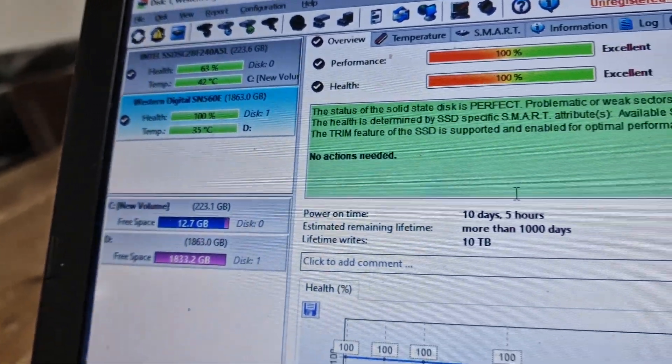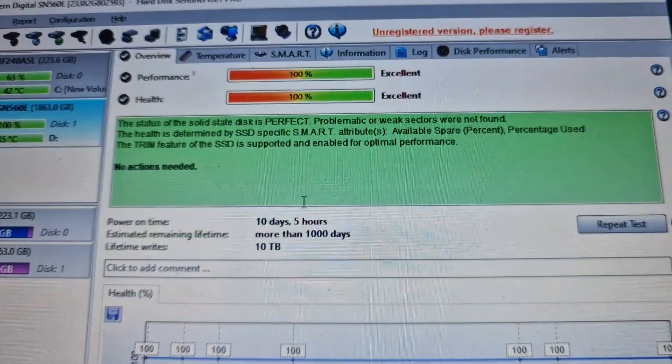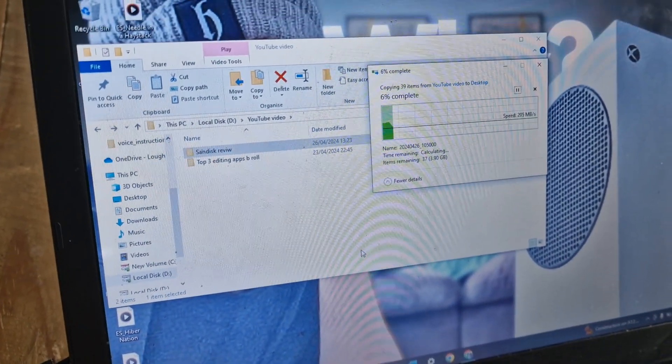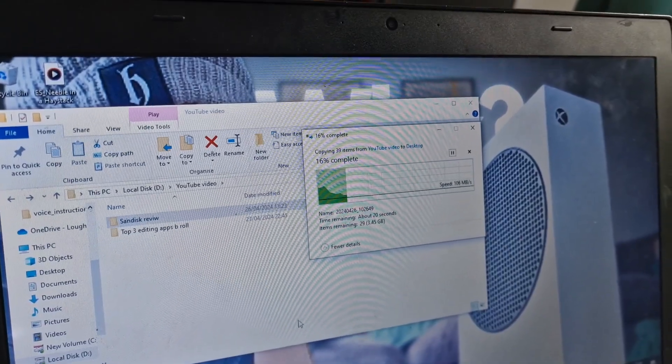So we connect it up to the PC and use software to test the speed of the SSD. And as we wait for the results to come through, a thought sears my mind — I wonder, I ponder: if I were to lose my data, is it recoverable?